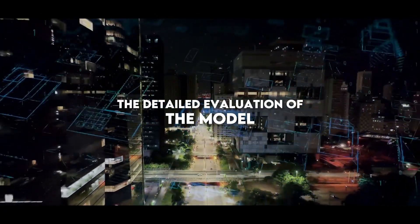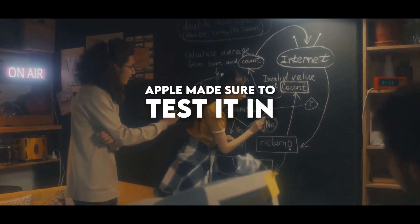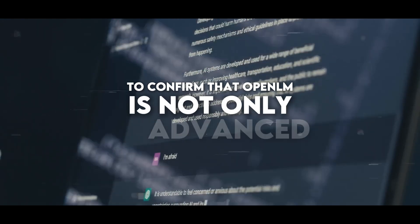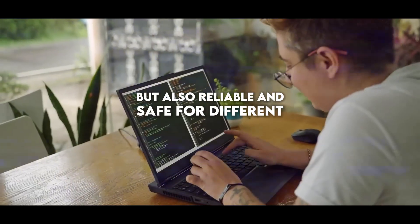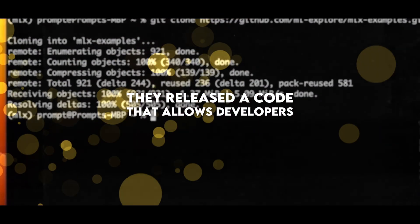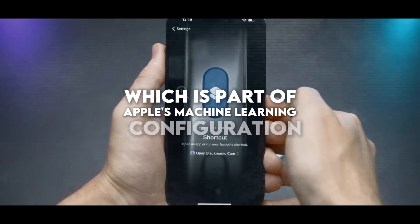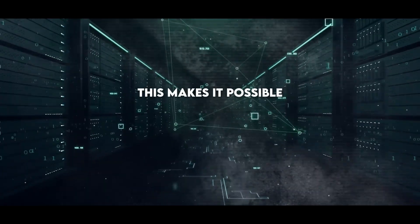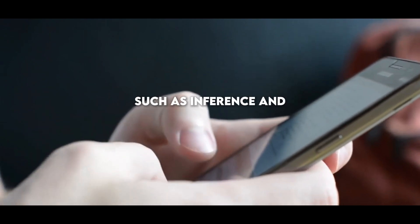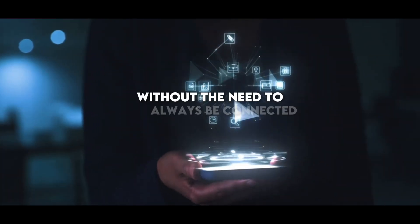The detailed evaluation of the model showed that it is an essential part of the AI toolbox, providing a clear vision of what it can do and how far it can go. Apple made sure to test it in many ways and configurations to confirm that Open Elm is not only advanced, but also reliable and safe for different AI uses. They released a code that allows developers to adapt Open Elm models to work with the MLX library, part of Apple's machine learning configuration for its own chips, enabling inference and adjustment on Apple devices without always needing internet connectivity.